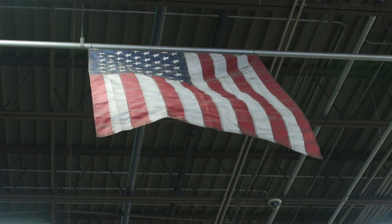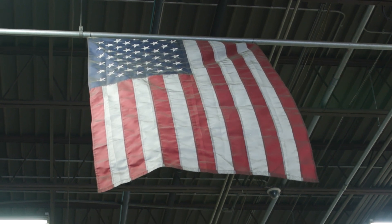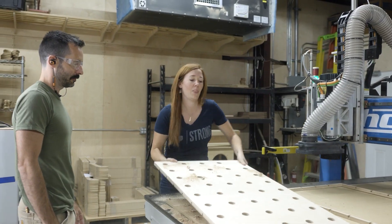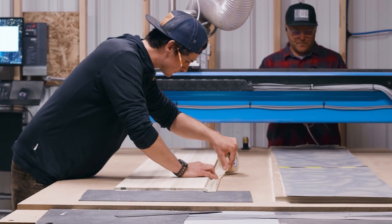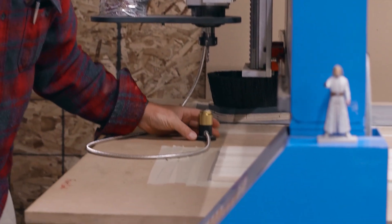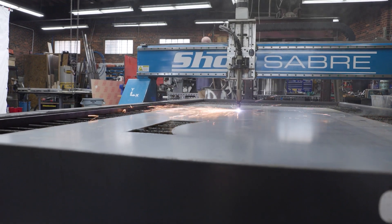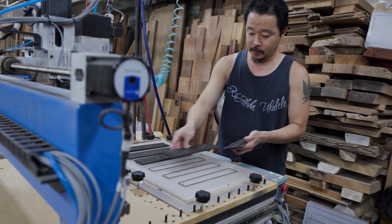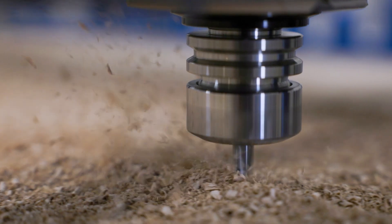ShopSaber is a true leader in American-made CNC innovation. With decades of proven success in pushing the envelope in CNC manufacturing, it's no surprise that the competition continues to hide the source of their equipment. To us, though, American-made is more than just a statement. It's a way of life. It represents the true quality that goes into our product.